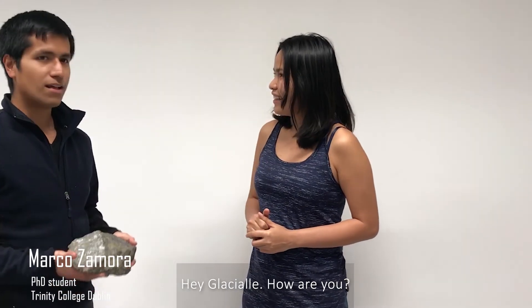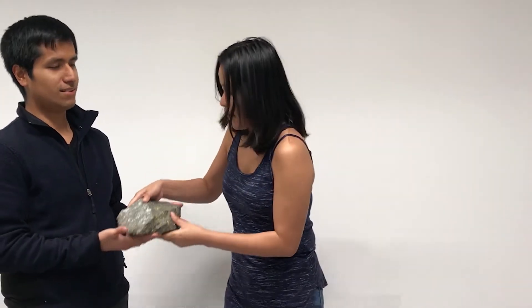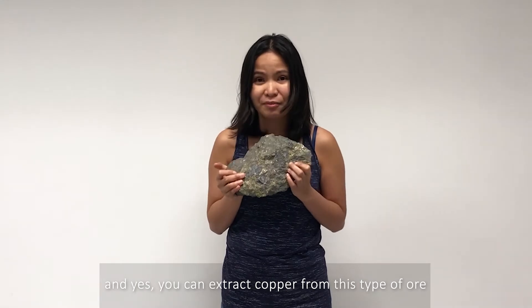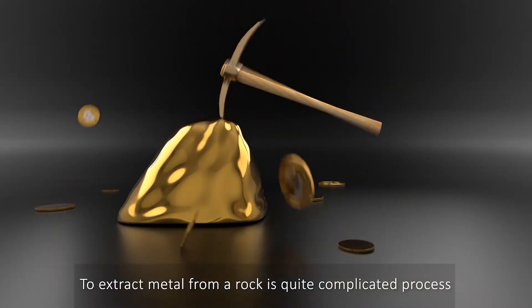Gleisha, how are you? Hey! I wonder how can you extract metal from this? This is very interesting, Marco. Yes, we can extract copper from this type of rock. To extract metal from a rock is a quite complicated process.